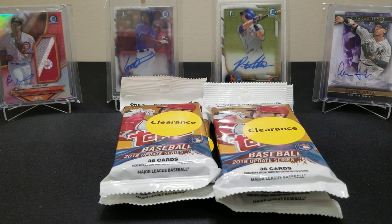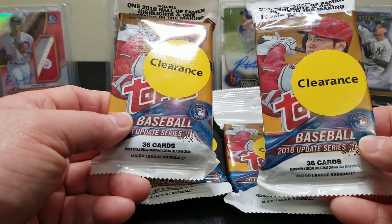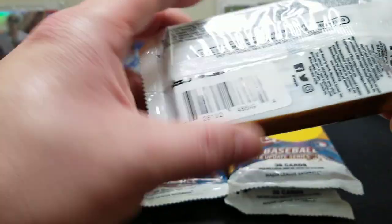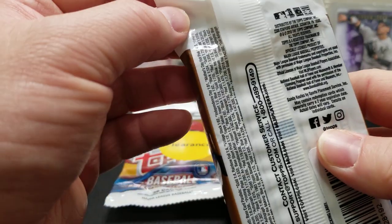Welcome back to the channel. Today we're going to do some more 2018 Topps Update, looking for the three big ones — Gleyber Torres, Juan Soto, and Ronnie Acuña. We were lucky enough to find a few more of these down at Walmart. If you guys haven't been by your local Walmart, stop by — they're putting these out on clearance. It's crazy how much these have gone up in value and Walmart has them on clearance.